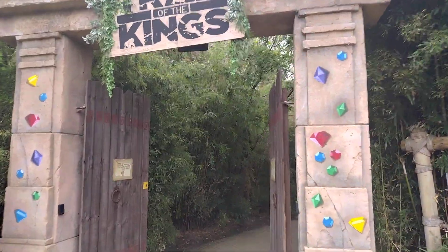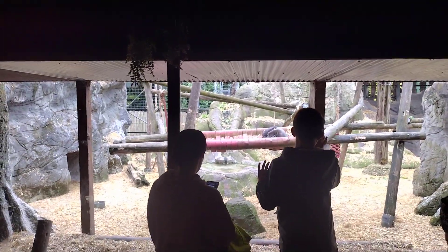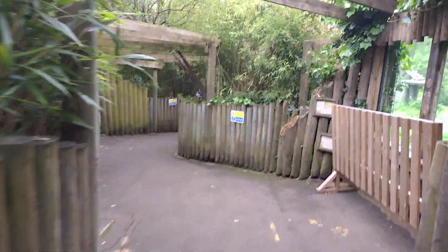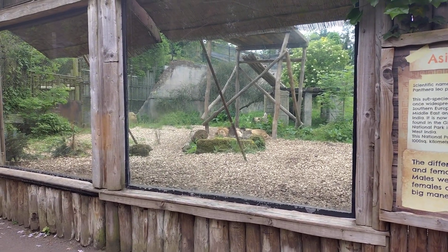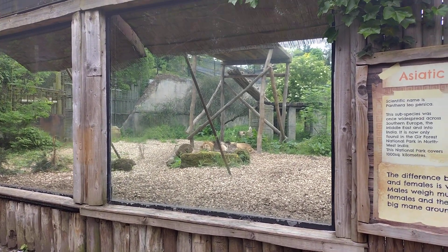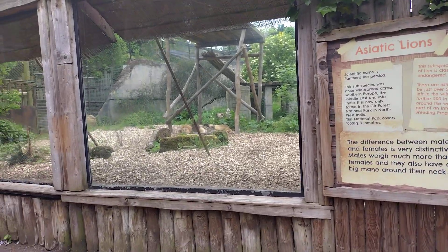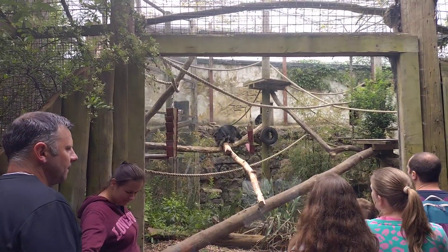Let's start with the Trail of the King, which is basically a zoo. There is a gorilla which is sleeping right now. This is the lion enclosure — I can finally spot the lion, it's sleeping like the gorilla. His eyes are open though. These are Asian lions. There are finally some other animals too, I'm not sure what these ones are.